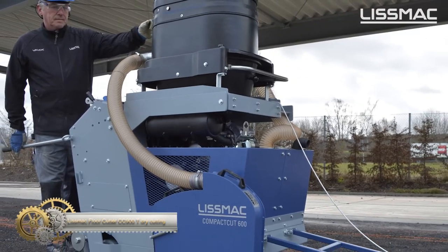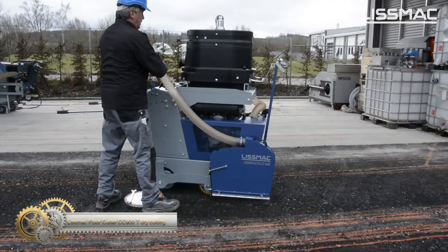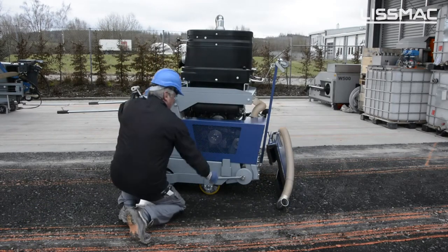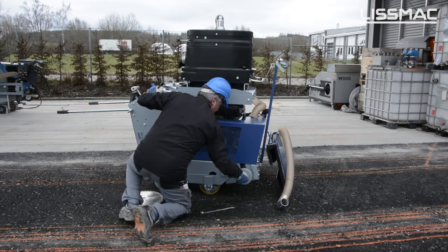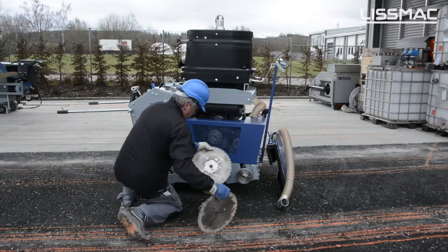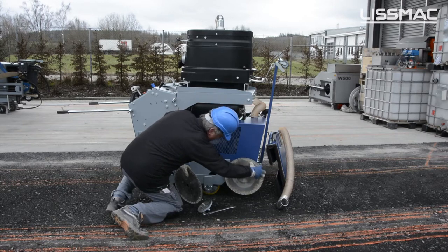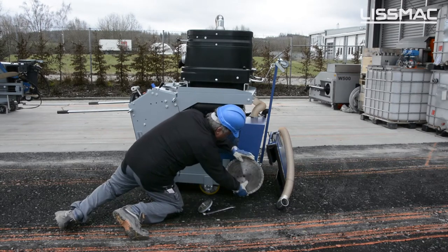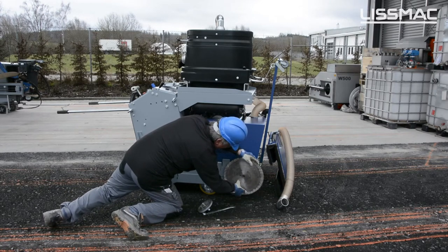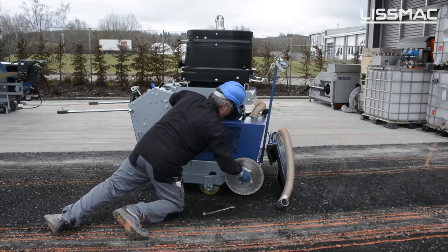The Compact Cut 900 Petrol Floor Saw offers a fast and efficient dry cutting process, reducing waste material and cleanup time. It creates grout-ready joints up to 40 mm deep in a single step, including joints flush with walls and curbs. It is ideal for creating expansion joints and detector loop slots during renovation and repair work, as well as cutting asphalt.